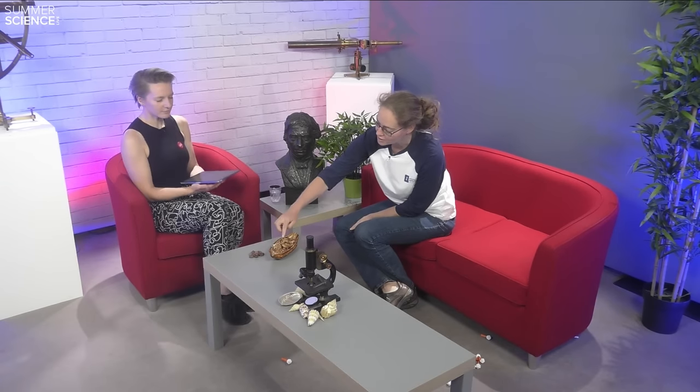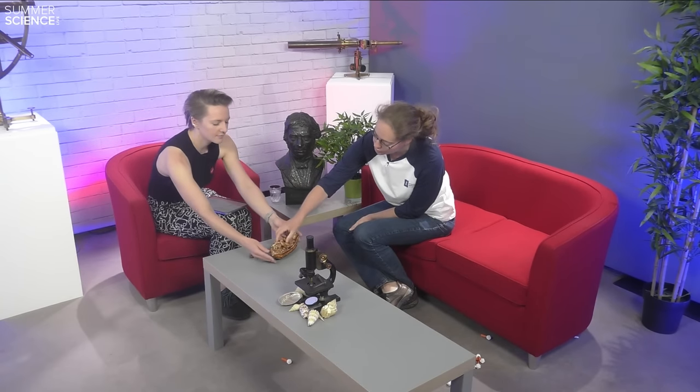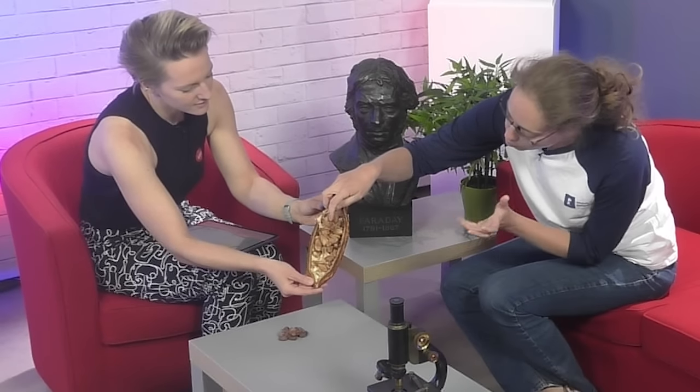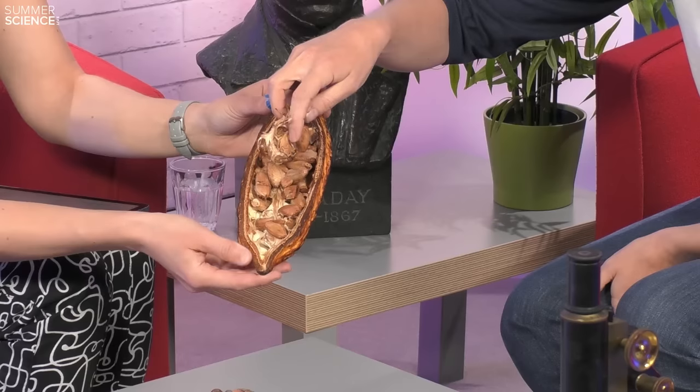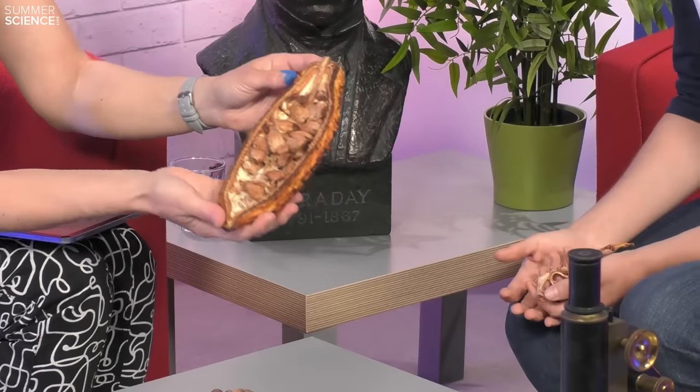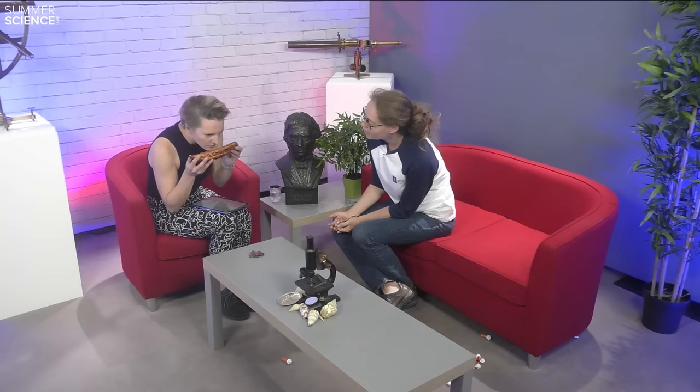So we studied the chocolate making process and in particular one aspect of that, and that's the fermentation. I brought you here a cacao pod — this is sort of the outside. They come in a lot of different shapes and sizes and colours, some are red, some are green. And we cut one open here for you to see the inside. So these are the cacao beans and they are surrounded by this pulp. It's sort of moist and white initially, and it contains a lot of sugar. And if you smell the inside of this pod, what can you smell?